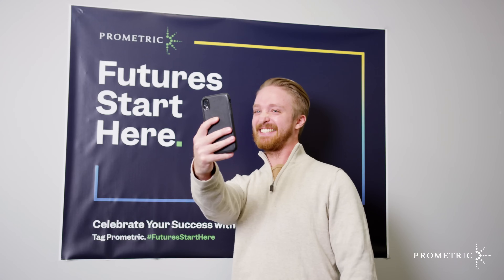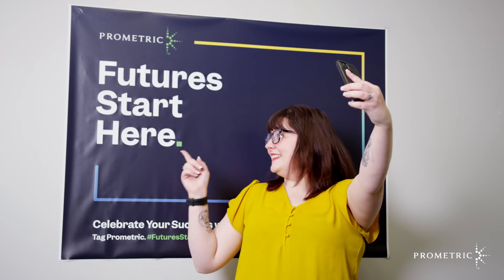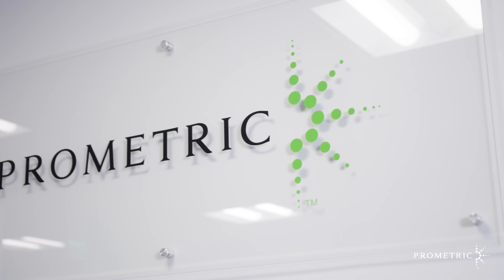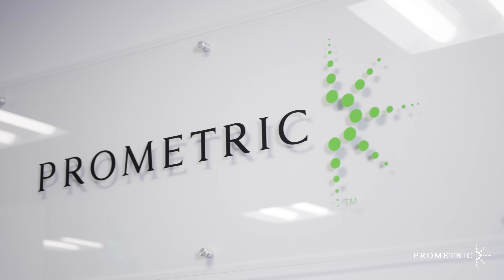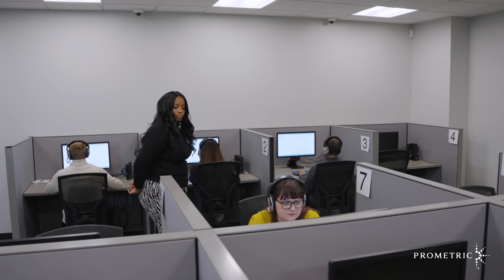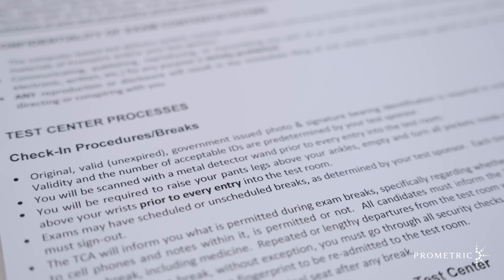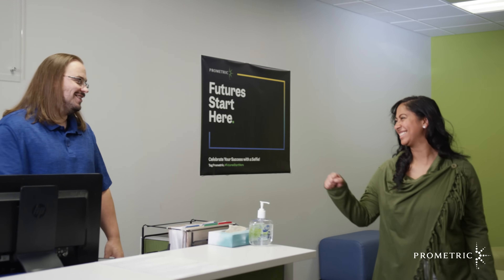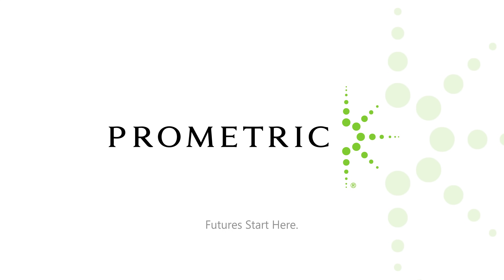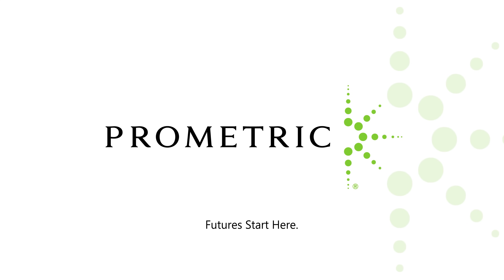And before you leave, don't forget to celebrate your achievement and tell the world that the next step in your future starts today. At Prometric, we know that your exam day is a critical and exciting step towards your future success, and our staff will do everything we can to make your visit to our center an enjoyable and successful experience. We appreciate your support and compliance with our established procedures, and we look forward to seeing you on test day and wishing you the very best of luck. Prometric — Futures start here.